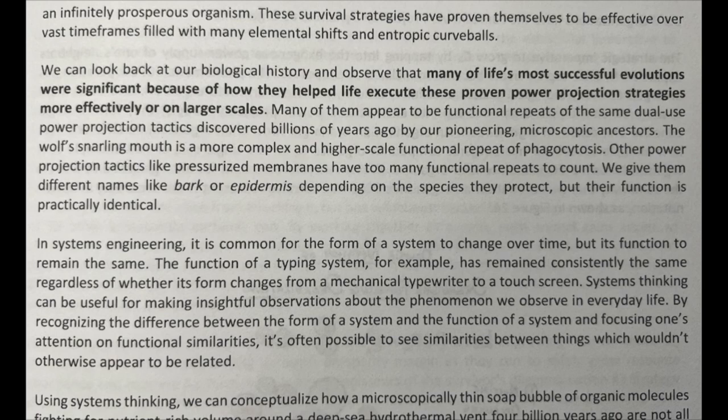The function of a typing system, for example, has remained consistently the same regardless of whether its form changes from a mechanical typewriter to a touchscreen. Systems thinking can be useful for making insightful observations about the phenomena we observe in everyday life by recognizing the difference between the form of a system and the function of a system and focusing one's attention on functional similarities. It's often possible to see similarities between things which wouldn't otherwise appear to be related.